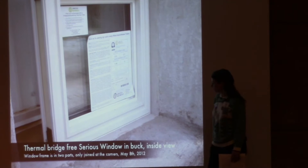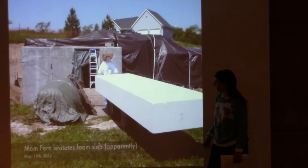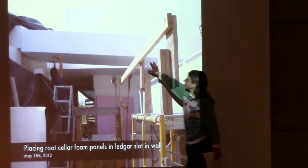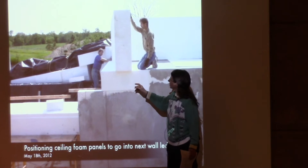Our window box has screws in the edges of the window buck that allow the concrete to lock into it; then the window sits in that opening and gets finished with trim. My mother, who's now about 80 years old, is enjoying helping us build. Some of the foam panels are being inserted into the ledger cut, giving you an idea of their scale — 16 feet long, 4 feet wide.